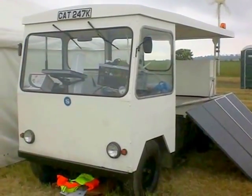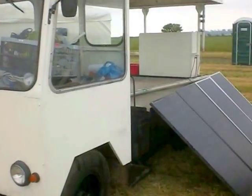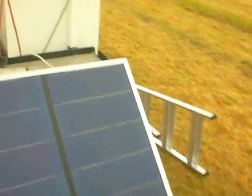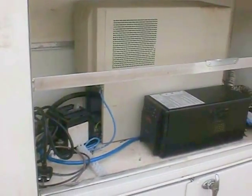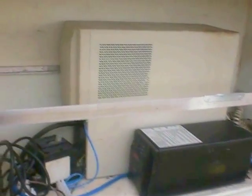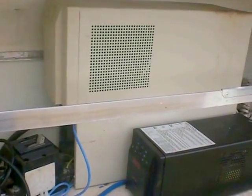Here's the first outing of my self-built eco power station. Those solar panels will eventually be bolted onto the roof, providing power. It runs two computer UPS units — it's a 72 volt battery, so one of them is across 24 volts and the other across the other 48 volts, making 72 volts in total.